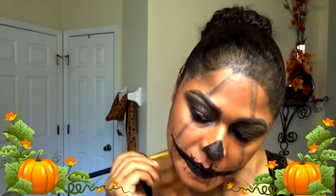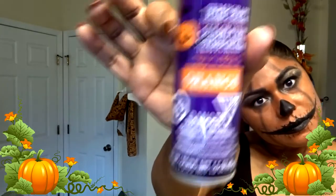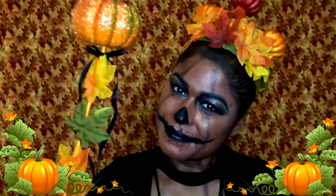With a white NYX pencil I'm putting a little bit of white just to make it stand out a little bit more. Now for the fun part — orange hair spray paint! I got this at the dollar store. For the crown I just put a bunch of leaves and little pumpkins on it.